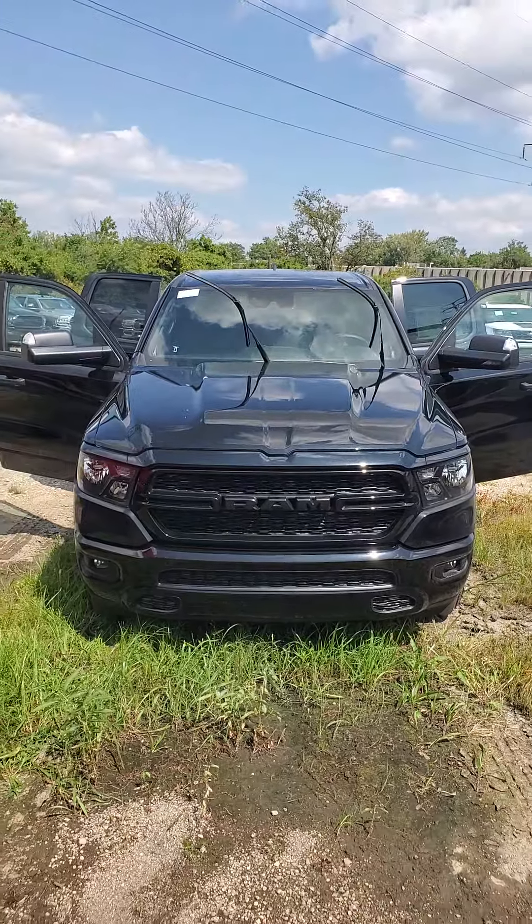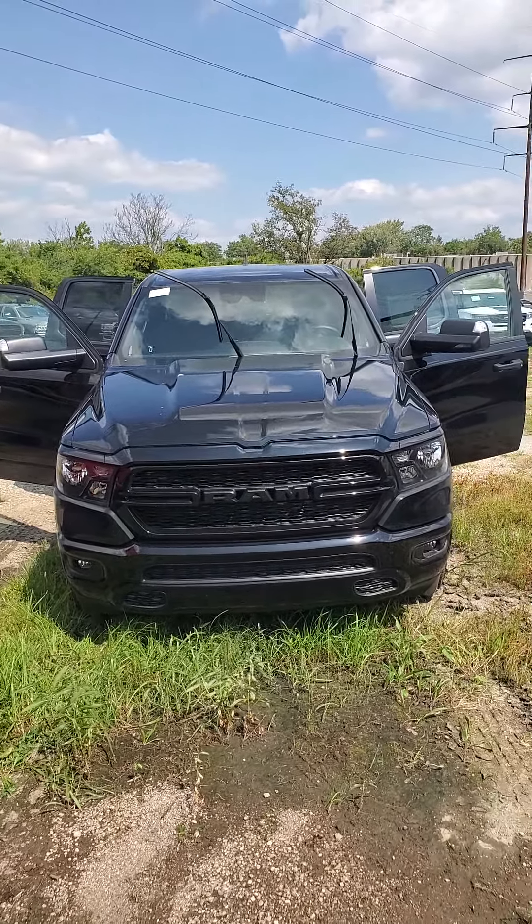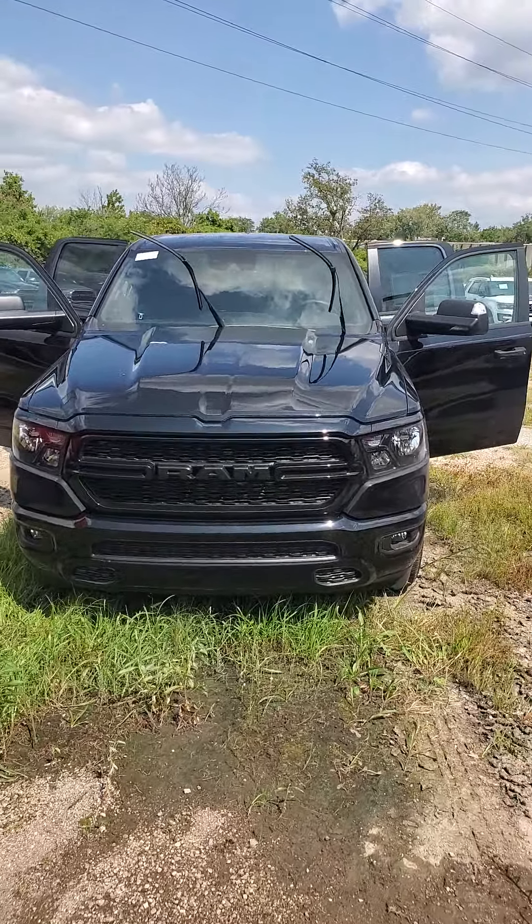Hello from Mike Castrucci Chrysler Jeep Dodge Ram. My name is James Julian. I'm here to show you this 2024 Ram 1500 Tradesman Quad Cab 4x4 with a 6'4 box.